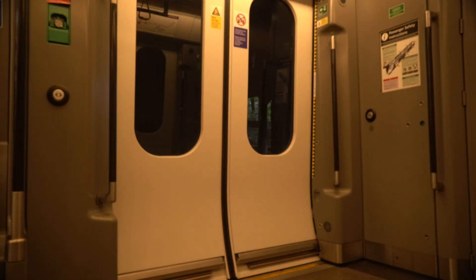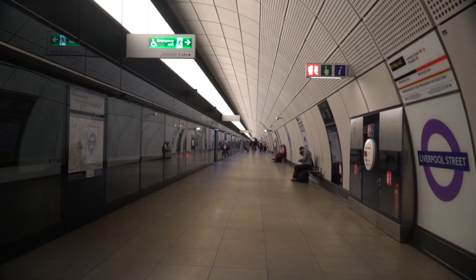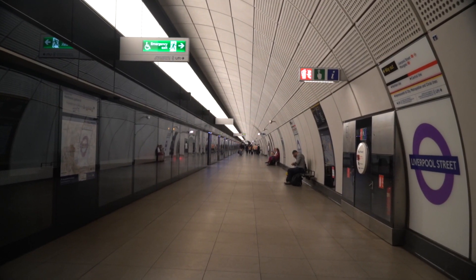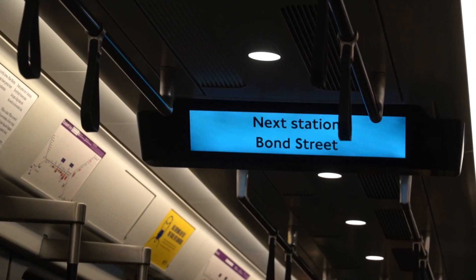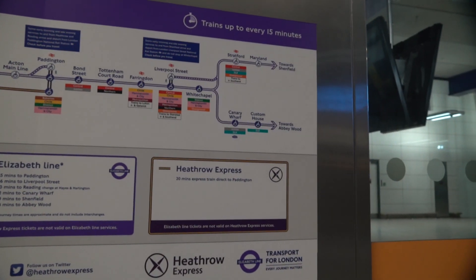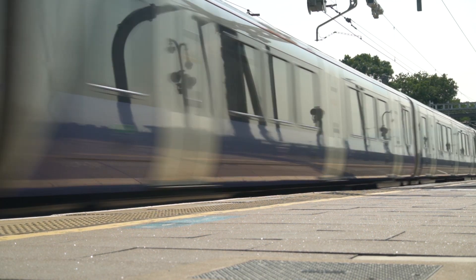It has stops at existing stations such as Paddington, Farringdon, Liverpool Street, and Stratford. At these stations, there are dozens of connections to other trains, which decrease travel times and increase the reach of the system by expanding to less dense places without rail service before.